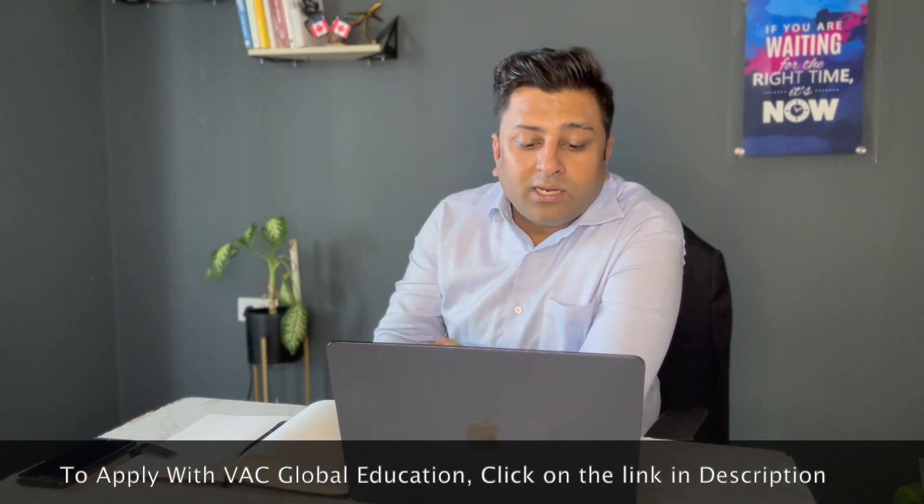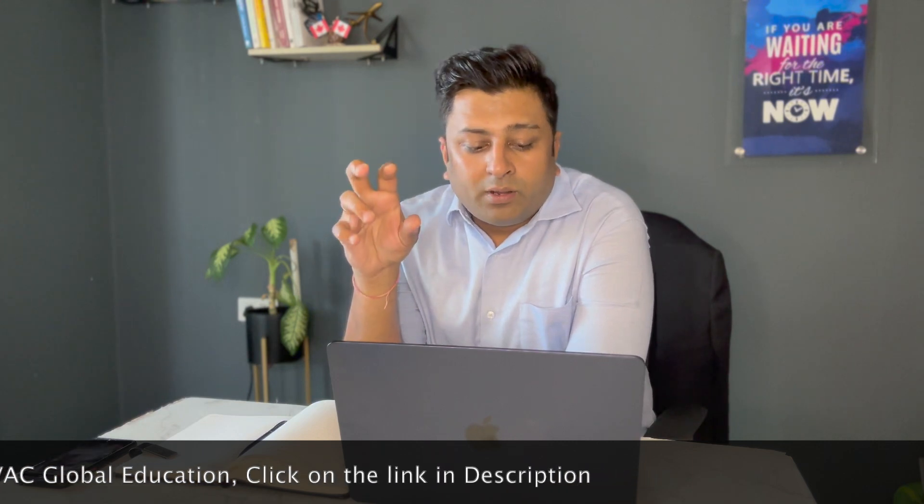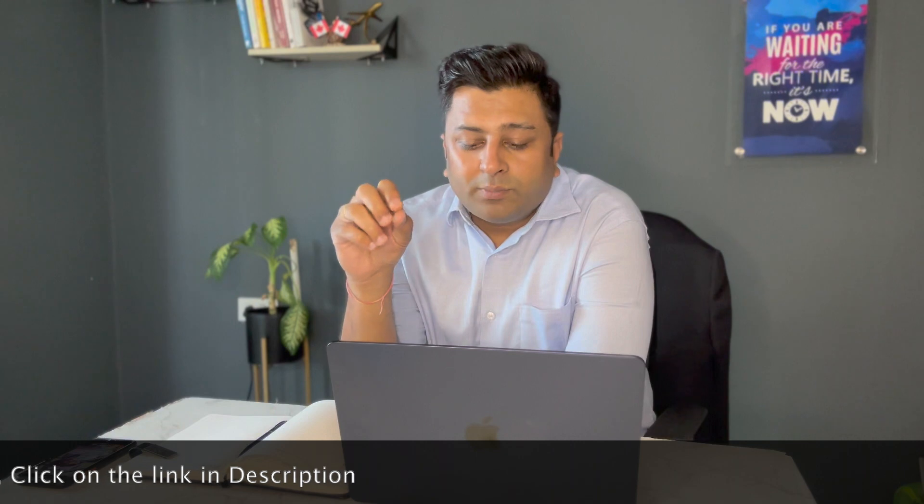Next in the list is Information Technology Business Analysis. The entry requirement is 60% marks. A degree in Business, Computer Science, Information Technology, Computer Information Systems, or Computer Programming, or a minimum of 3 years of experience in the same field, is required. This program is highly in demand. The tuition fees is $17,881.